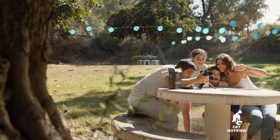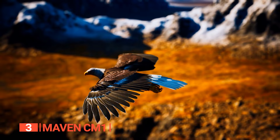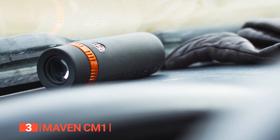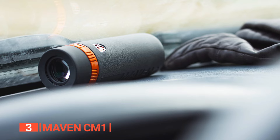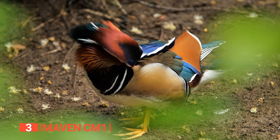The third product on this list is the Maven CM1. This powerful yet lightweight optic is designed for outdoor enthusiasts who want a high-quality viewing experience without sacrificing portability. It features extra-low dispersion glass and fully multi-coated lenses, offering a crystal-clear, high-contrast image with excellent color reproduction. The compact polymer frame is durable and lightweight, making it easy to carry wherever you go.